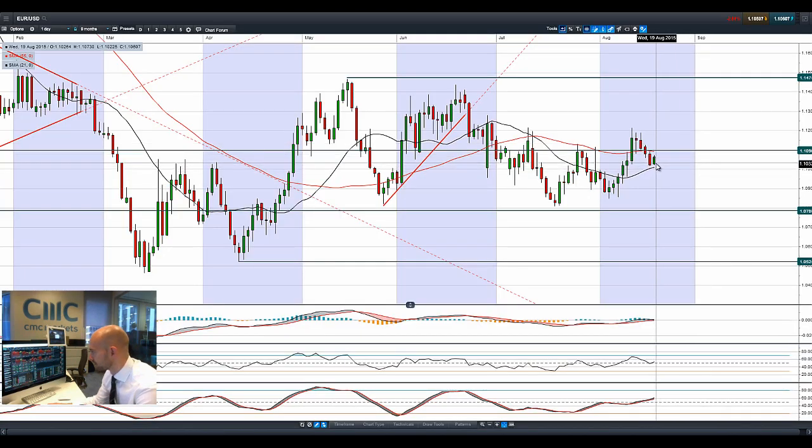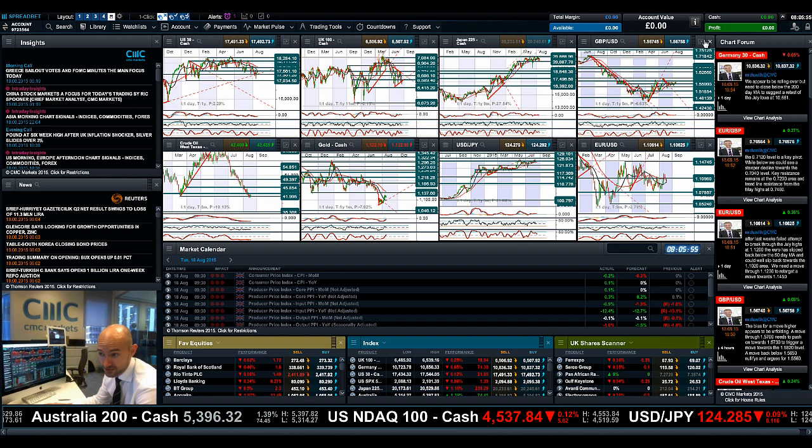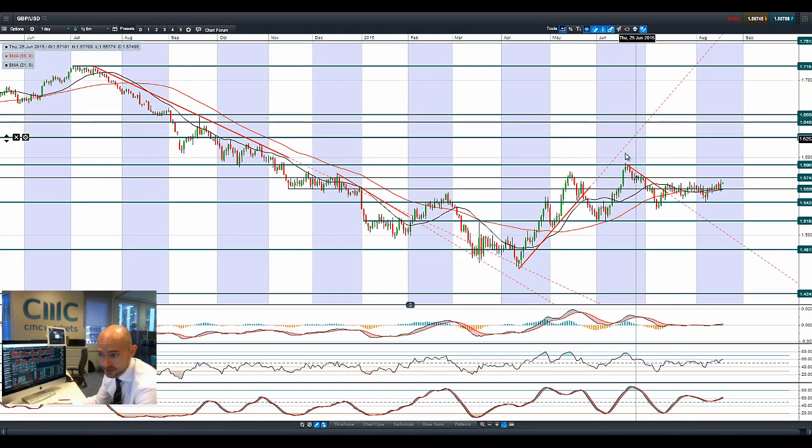Finishing up with euro-dollar and GBP/USD. Euro-dollar is trying to do some sort of bounce after three black crows — those three descending candle formations — bouncing off that 21-period SMA. We're already off the session highs. I wouldn't be surprised if 1.11 remains quite a strong resistance level, especially because it also coincides with the 55-period SMA.